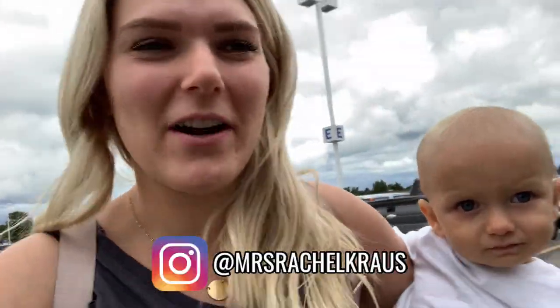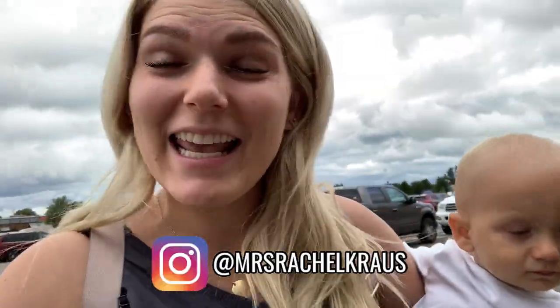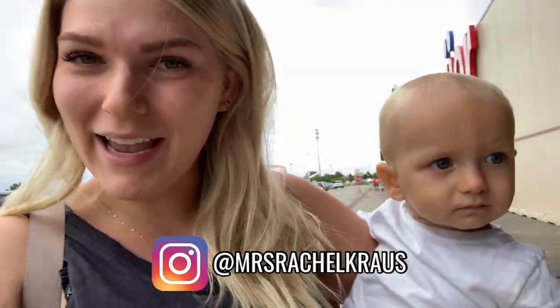Hey guys, welcome back to my channel. My name is Rachel K. You might know me from my Instagram at Mrs. Rachel Krause. And today we are doing a grocery haul in Meijer.